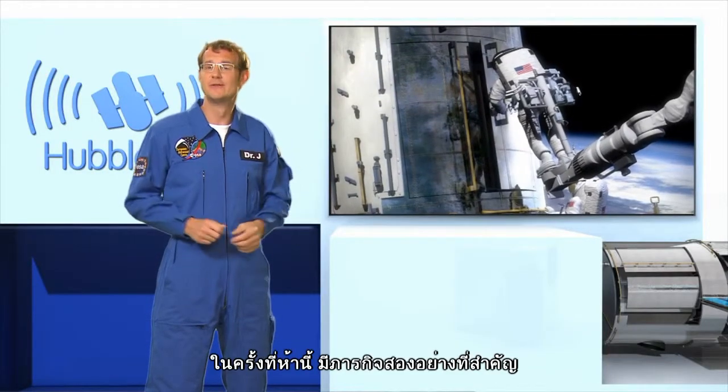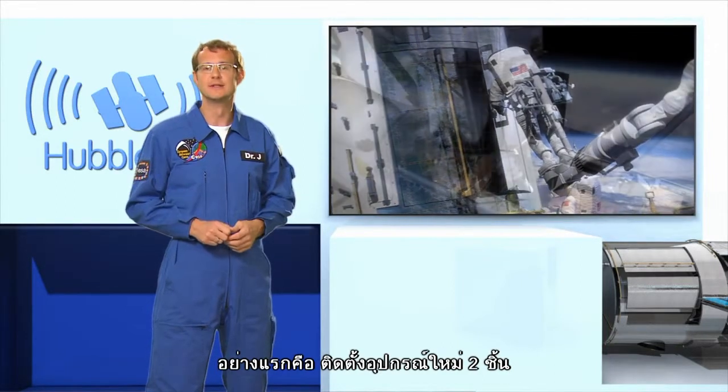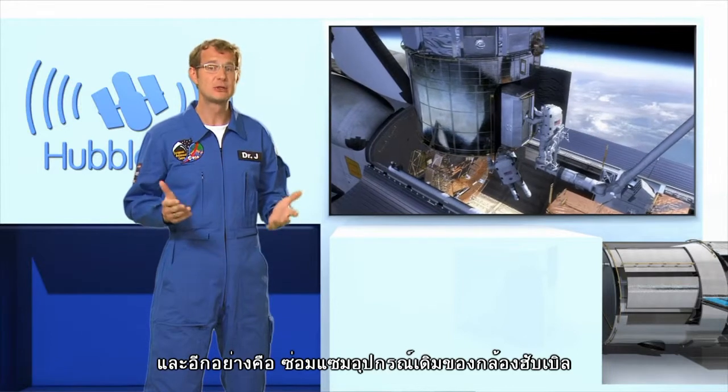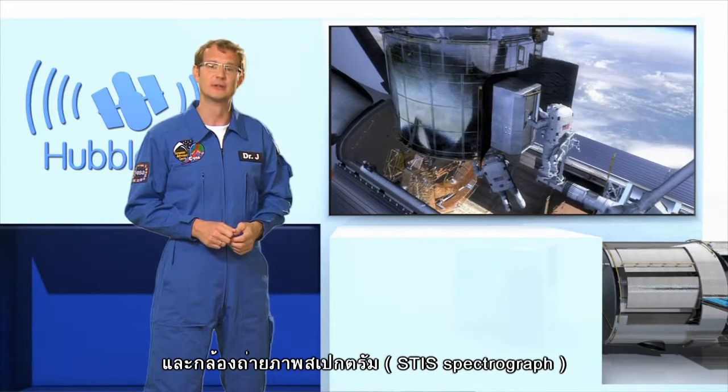This fifth servicing mission has two main parts. The first is to install two new instruments. And the second is to repair two existing instruments that are already on board Hubble — the ACS camera and the STIS spectrograph.